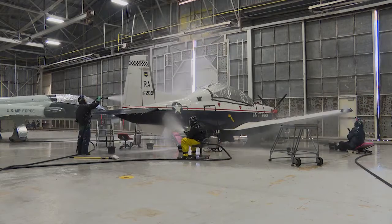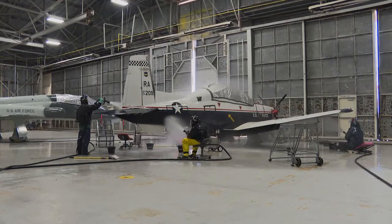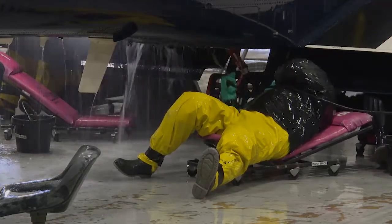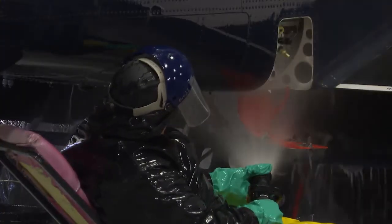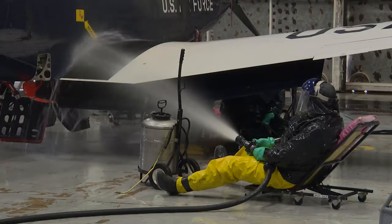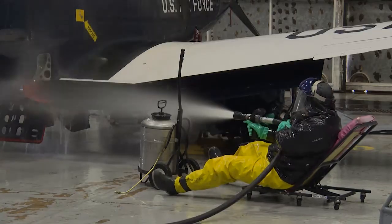The water recovery system and fresh water rinse was needed because environmental factors like water restrictions and weather, combined with a standard 90-day wash cycle for most aircraft and additional major inspection washes, were preventing the wing from meeting wash requirements.